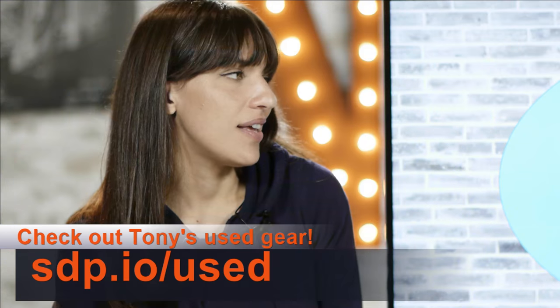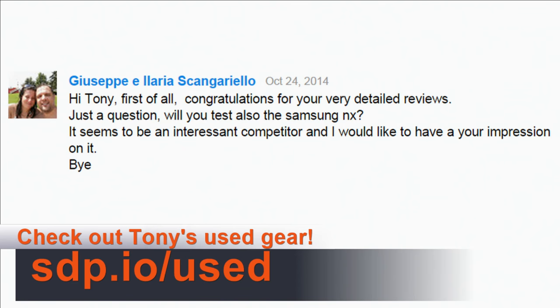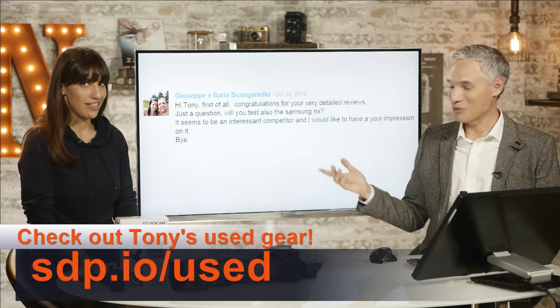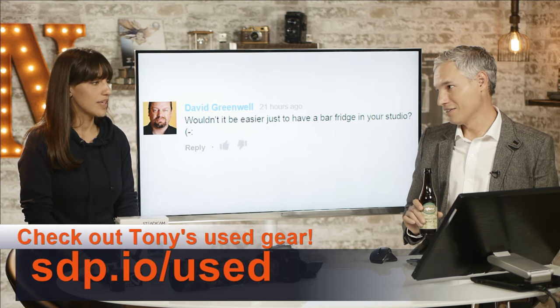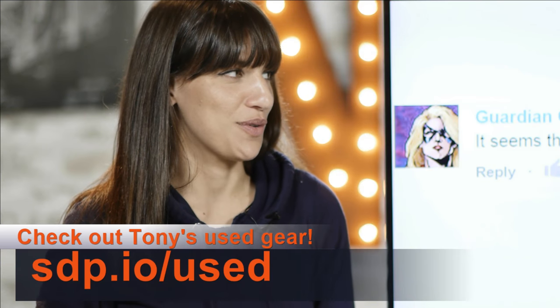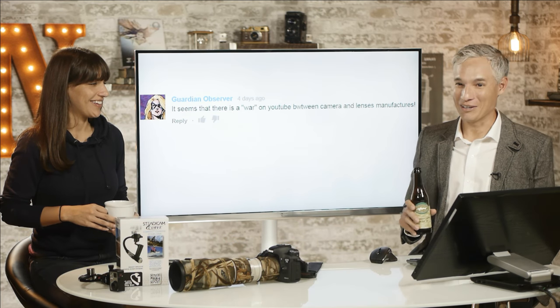Chit chat — responding to your comments. Josephie asked if we'd test the Samsung NX1 as a competitor, and yes, you can buy it from us at sdp.io/used. David Greenwell asked about putting a bar fridge in the studio — we've discussed it, but fridges make a humming noise that would be picked up, so for now we have to carry our beer downstairs. Hard times.